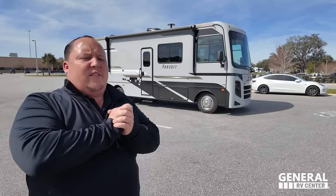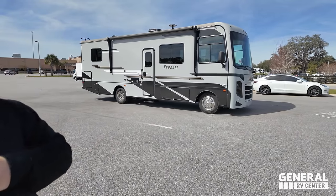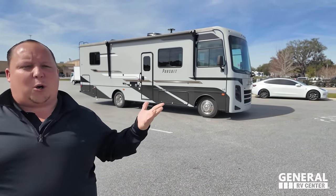Hey everyone, welcome back to another video. I am super excited today to be showing you this awesome Coachman Pursuit Class A gas motorhome. Before I begin, gotta say hi to Andrea.